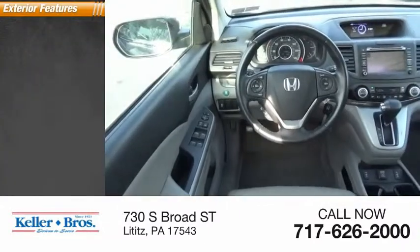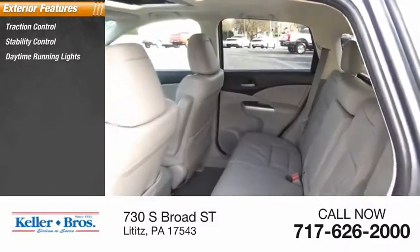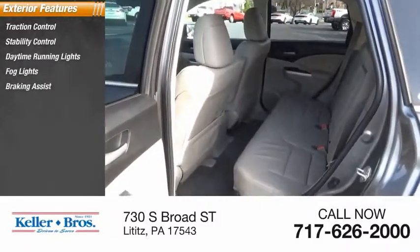Here are some of this vehicle's great options: traction control, stability control, daytime running lights, fog lights, braking assist, and roof rack.